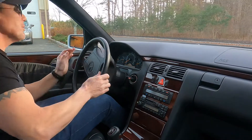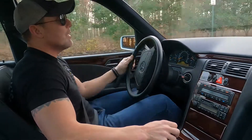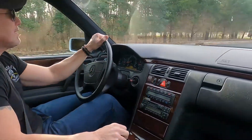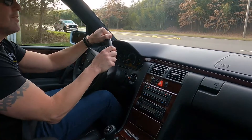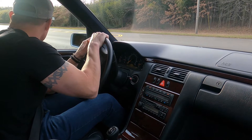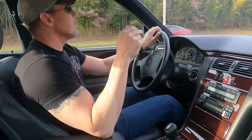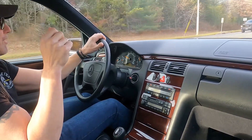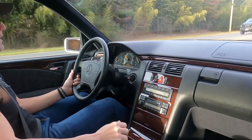This vehicle has 34,159 miles. Condition-wise, it's probably one of the best-kept cars that I've seen out of all the W210s that I've had over the years. The interior is immaculate — the car literally looks like it's brand new inside. The leather is in perfect condition, and the car runs and drives fantastic. Really a nice car.